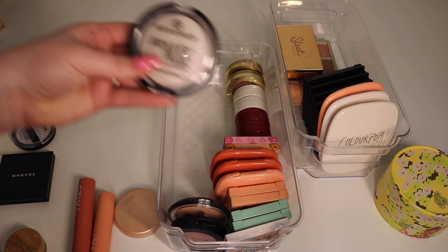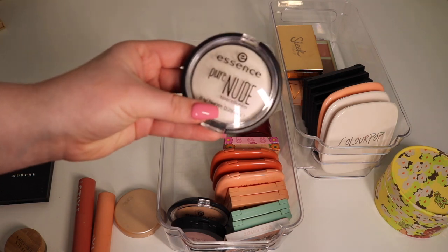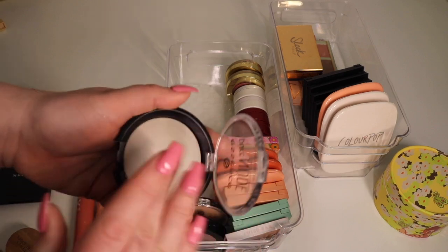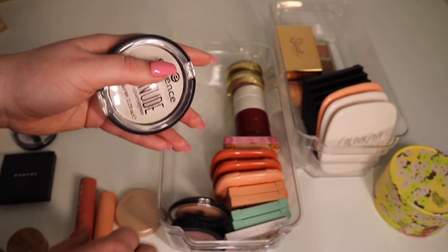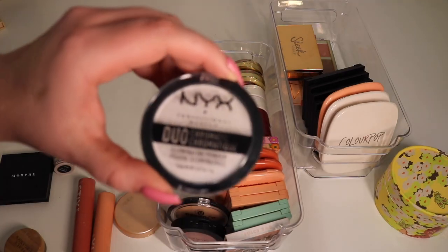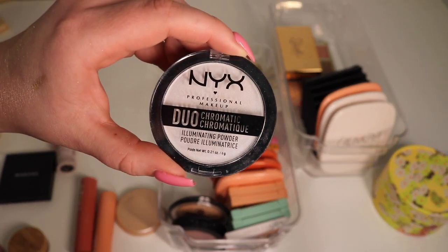One I will get rid of is the Essence Pure Nude Space Lighter. I don't know what possessed me to get this but it's pretty crappy — it's like chalk, it's really not good. Don't waste your money. Will be decluttering — it didn't get hardly any use.